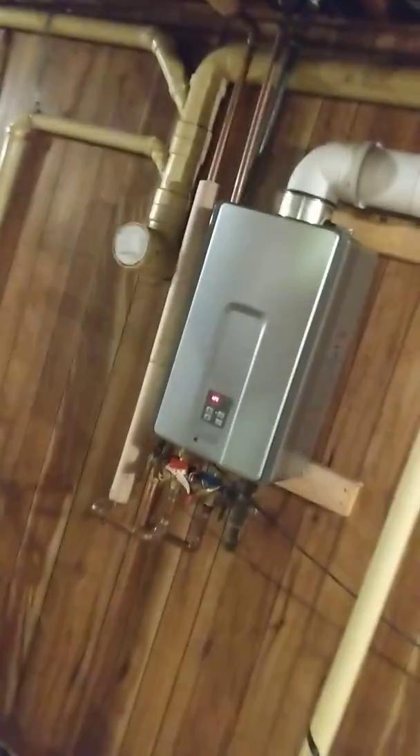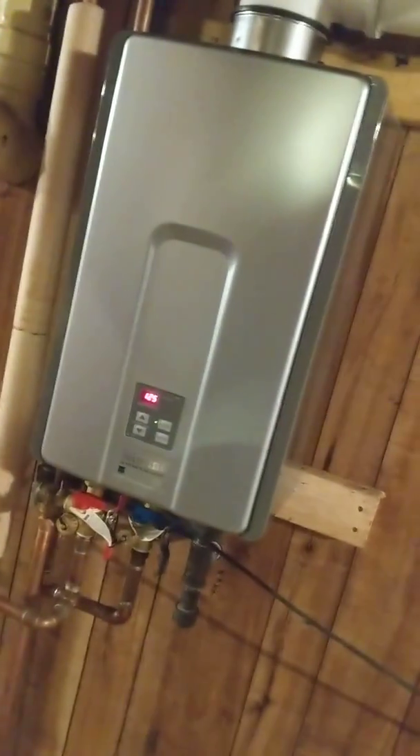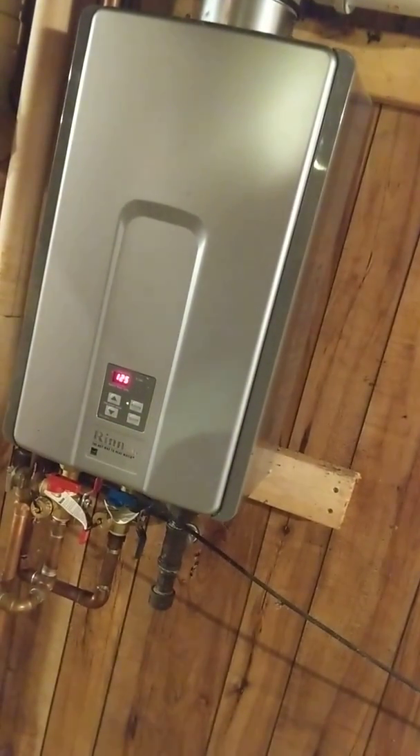Earlier today we had problems with my Rinnai on-demand tankless water heater. Had to pull it out, take the burners out and clean the burners. We forgot to plug something back in when we tore it apart the other night, so we had to plug all that back in and check the gas pressures. Always helps to keep the exhaust vents cleaned out too - you get bugs and stuff in them. Clean it out and it's just going to save you a headache down the road.